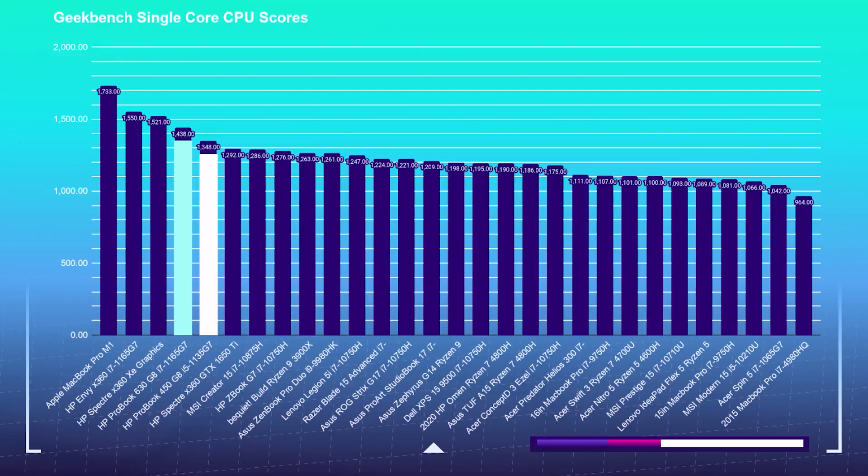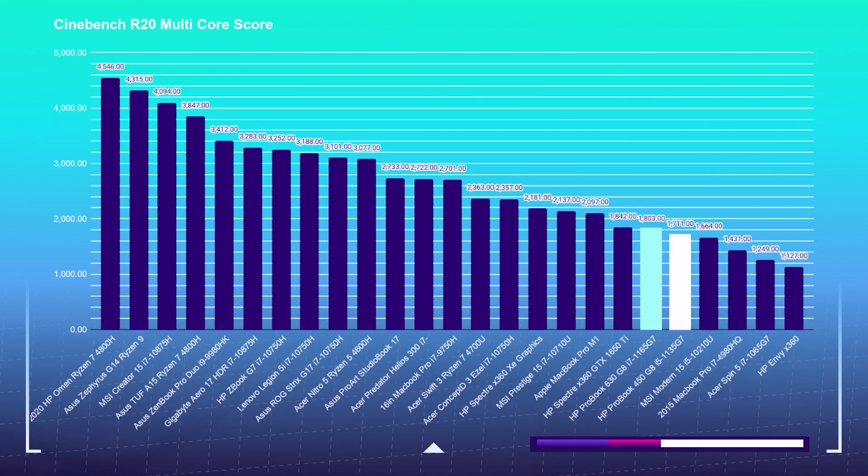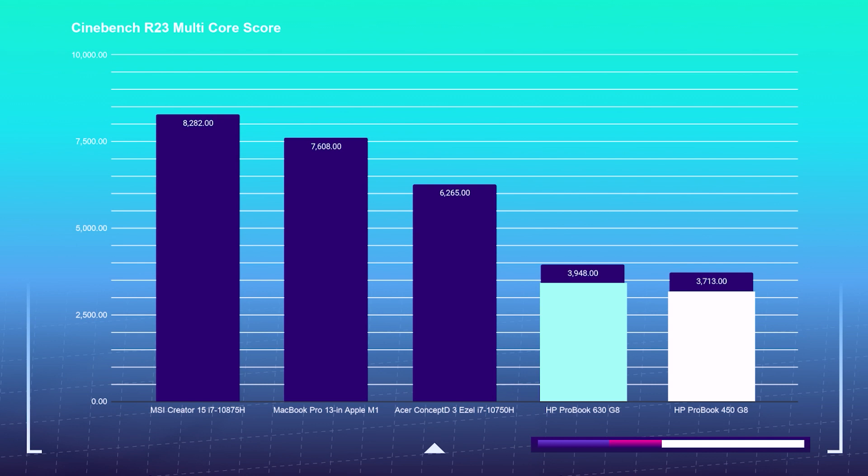Kicking things off, we're going to look at simulated benchmark tools to see how each laptop handles Cinebench and Geekbench. This is going to be interesting because both CPUs have the same cores, threads, TDP, and similar clock speeds. Right off the bat, we see the i7-1165G7 barely edging out the i5-1135G7 in the initial tests. So if you're only looking at simulated benchmarks, you will get roughly a 4.5% increase in performance by choosing the i7.